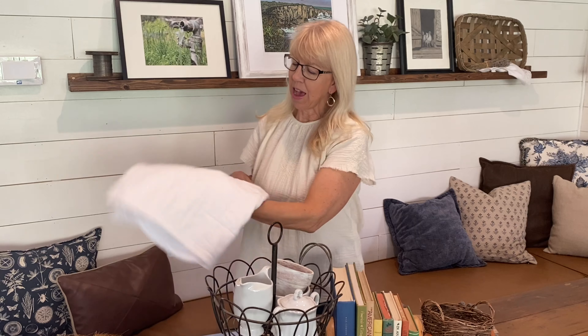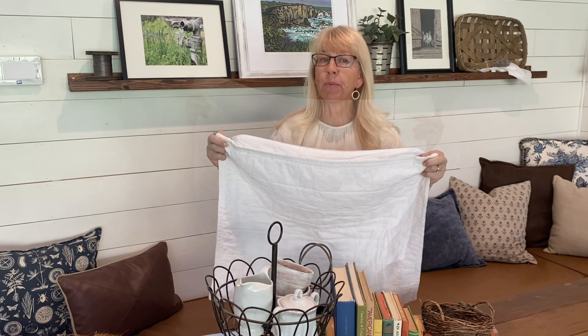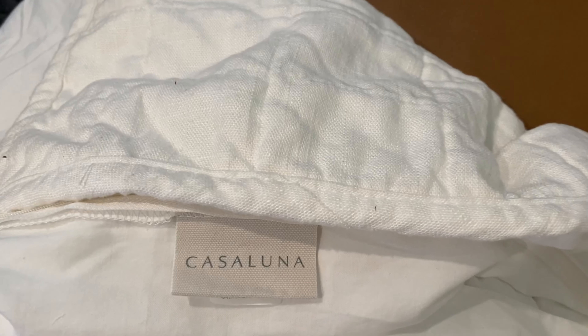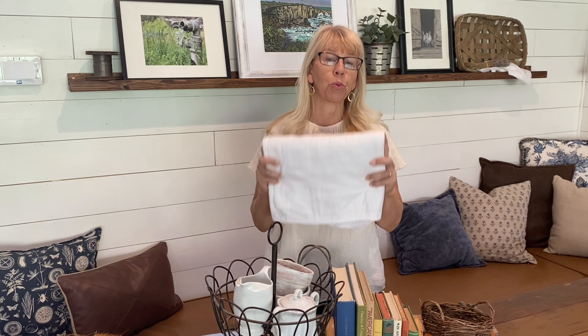Next, I found a pillow sham. This is linen, quilted. It's from the higher-end brand from Target — Casaluna. They have a ton of beautiful linen bedding. This was originally $25 and I got it new for $3. Unfortunately there was only one, so I'm going to be on the lookout for another.